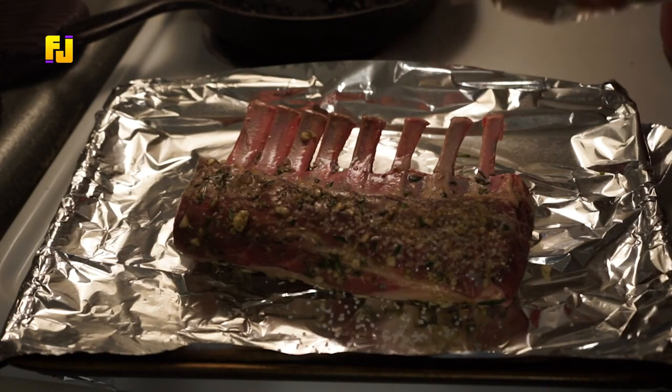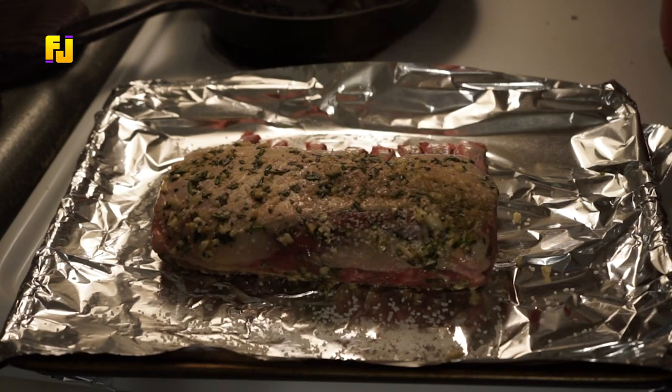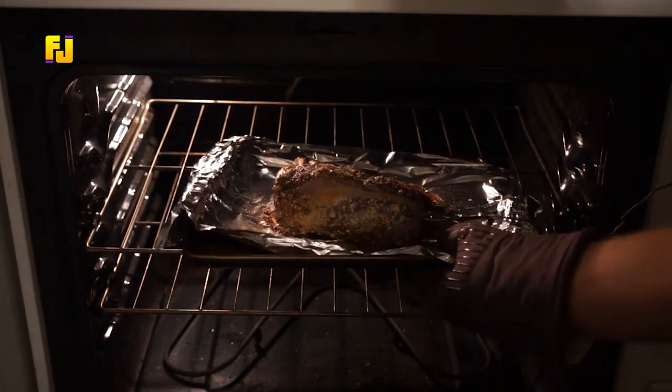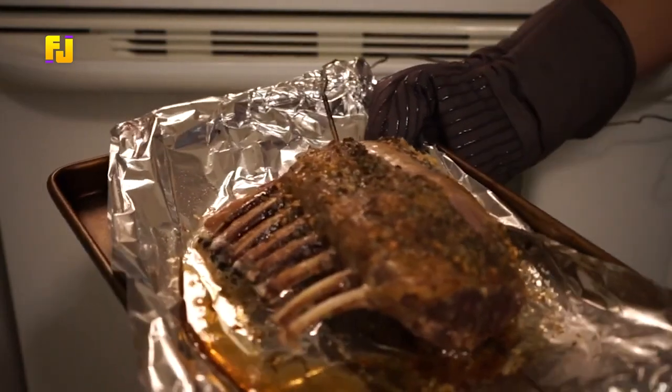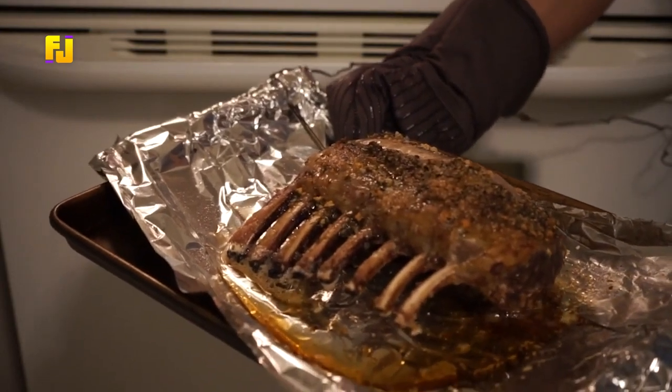Work the spices into the meat on either side and allow it to marinate for about an hour. After that, with a little oil in your non-stick pan, sear the lamb for about a minute on either side and roast for 15 minutes at about 190 degrees centigrade.